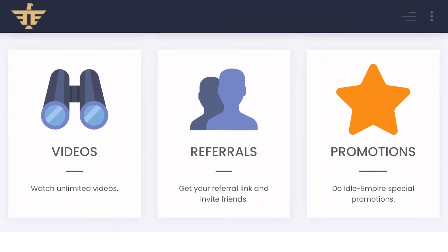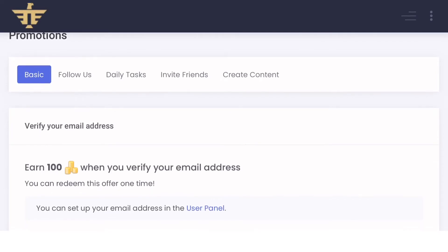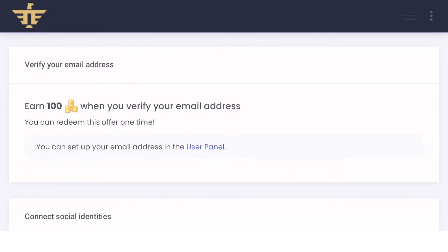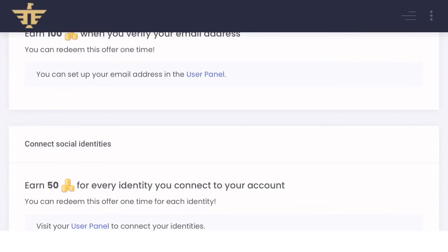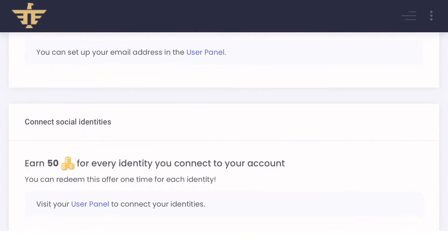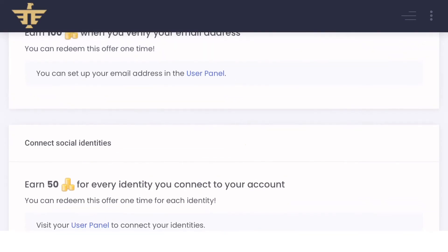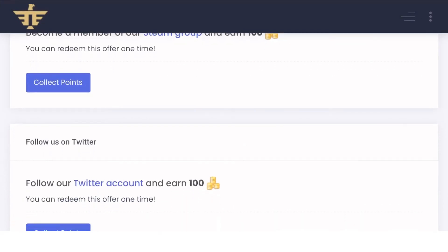I will select promotions to earn some coins. Here we also have multiple ways to earn. If you click on basic, you can earn 100 coins just for verifying your email address. You can also earn 50 coins for every identity you connect to your account. If we select 'follow us,' we can earn 100 coins for following them on social media.